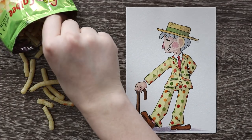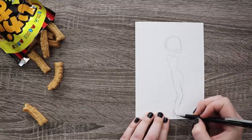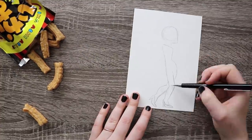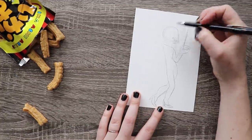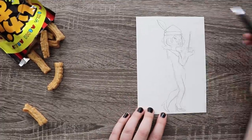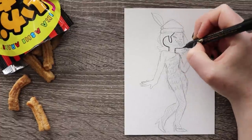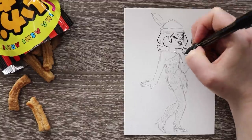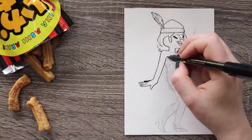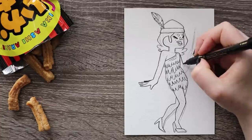It looks like a grandpa you would want to have and couldn't wait to visit. Just look at that suit — do you not want that suit? That is an amazing suit. And there you have it, my first character design based off of one of these Japanese snacks. Let's move on to the squid snacks. With the squid crackers I originally thought it would be really fun to design a non-human character based off of a fried squid.